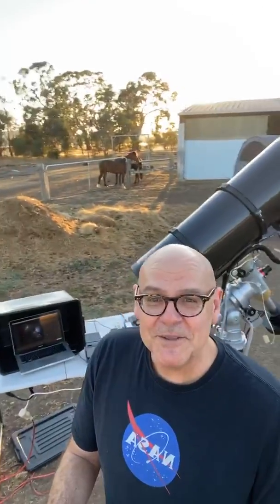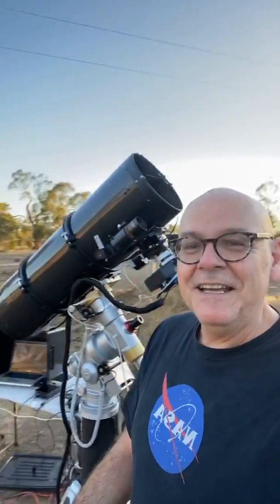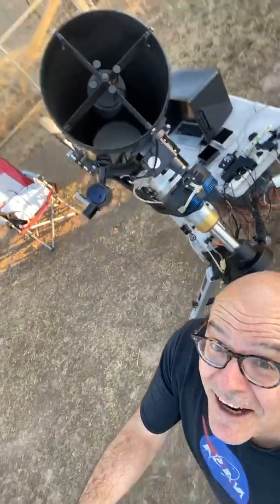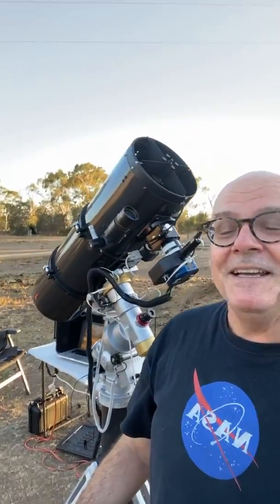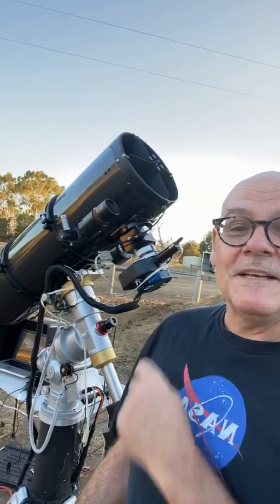What we're going to do is photograph ourselves a nebula tonight, a really nice one. What we're going to use is this fantastic telescope here — it's a Newtonian telescope as invented by Isaac Newton way back in 1600 and something, and really the concept hasn't changed much since. Light travels down the tube and reflects up to a secondary mirror at the top, then gets deflected towards the camera.